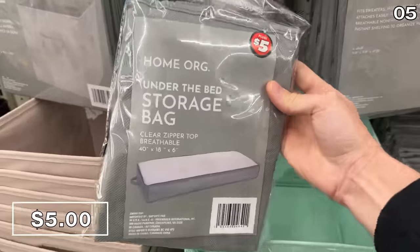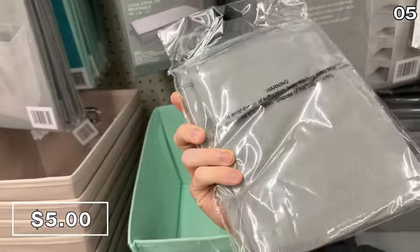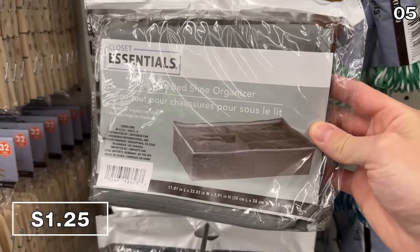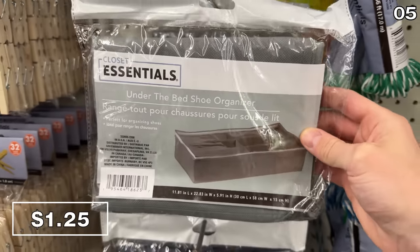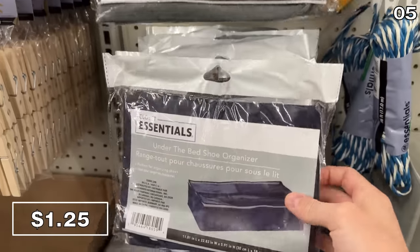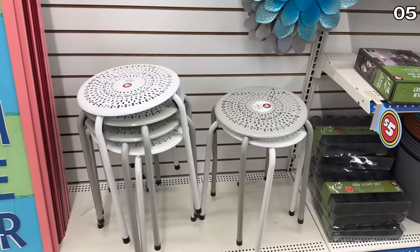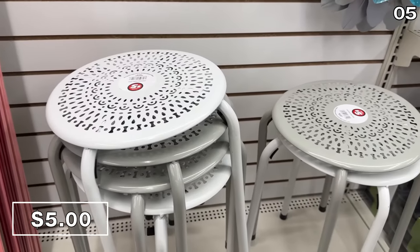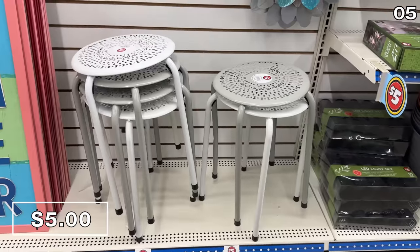For spring cleaning, under-the-bed storage bags to tackle seasonal clothing clutter is a nice grab at $5. And if you only have a shoe issue, this under-the-bed shoe organizer at $1.25 is located in the regular part of Dollar Tree. This side table that looks like a stool for $5 could provide a more stable home for plants or flower pots.